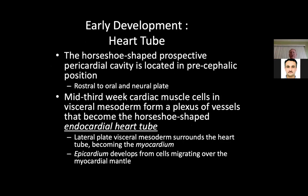For the early development of the heart tube, the horseshoe-shaped prospective pericardial cavity is located in a precephalic position — rostral to the oral and neural plate. In the mid-third week, cardiac muscle cells and visceral mesoderm form a plexus of vessels that become the horseshoe-shaped endocardial tube. The lateral plate visceral mesoderm surrounds the heart tube, becoming the myocardium. The epicardium develops from cells migrating over the myocardial mantle.